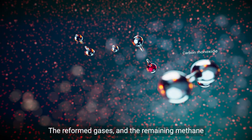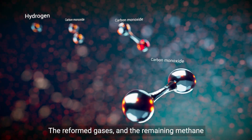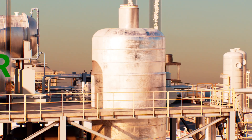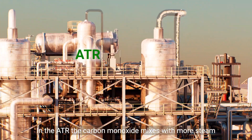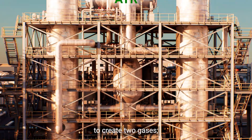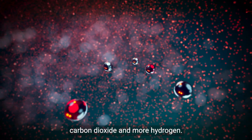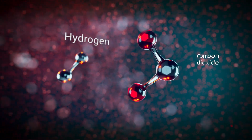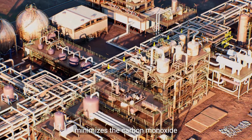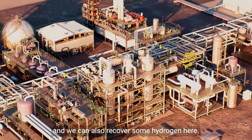The reformed gases and the remaining methane then pass into a piece of equipment called an auto-thermal reformer. In the ATR, the carbon monoxide mixes with more steam to create two gases: carbon dioxide and more hydrogen. A process called shift reaction minimises the carbon monoxide, and we can also recover some hydrogen here.